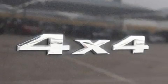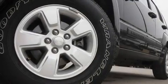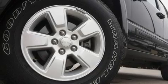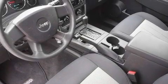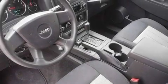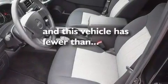Its top features include air conditioning, a full-length floor console, heated side view mirrors, a CD player, aluminum wheels, a passenger side vanity mirror, a security system, hill descent control, a rear window defroster, and this vehicle has less than 31,000 miles.